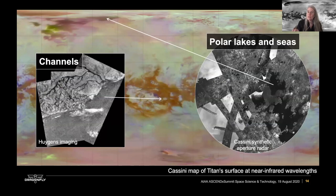Titan also has a methane cycle very much like Earth's water cycle, except with methane. There are clouds of methane and rain of methane, and this has eroded the surface — there are channels, as seen in images from the Huygens probe which descended to Titan's surface in January 2005. At the poles, there are actually lakes and even seas of liquid methane and ethane. In many ways, Titan's landscape is very familiar to people from Earth, with this wide variety of geologic processes and interactions between the atmosphere and the surface.